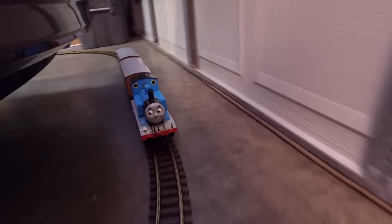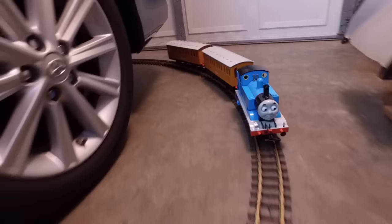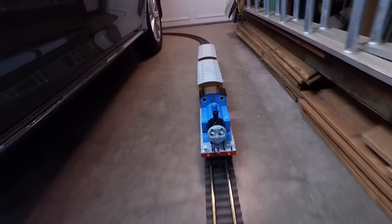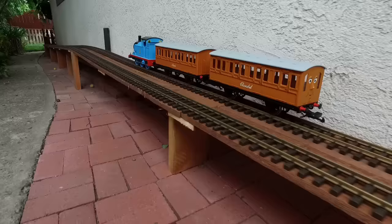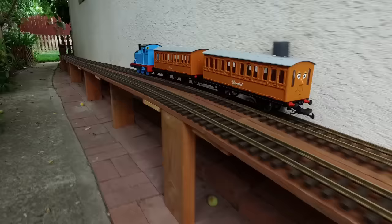Thomas decided to try to impress the king by speeding up to his very top speed for the rest of the way. It was a good thing that Thomas picked up the pace, because as the tracks took Thomas outside, there was a bit of a slope uphill. Thomas put all his energy into it and finally reached the top of the slope. Once he started down the other side, he was practically flying down the tracks.